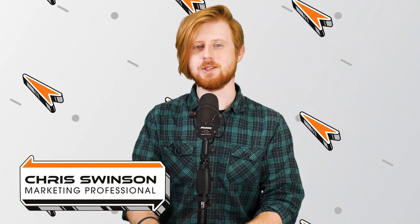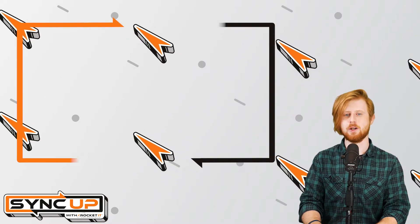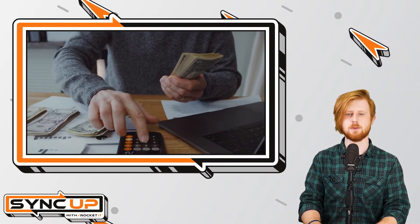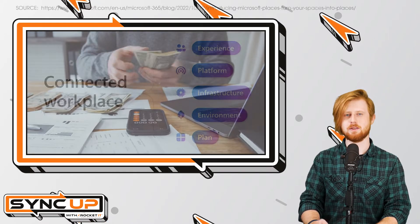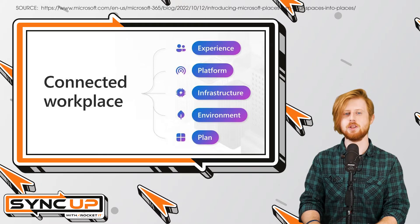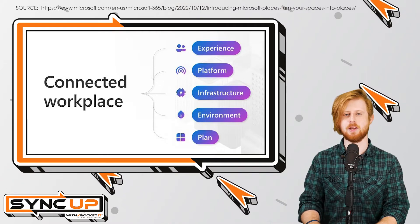When it comes to adopting hybrid operations, one of the biggest challenges is simply knowing when your colleagues plan to be in the office. After all, what's the point of getting dressed and commuting to work only for the office to be a ghost town when you arrive? A new category of IT solutions aims to address these issues by bridging the remote and physical work gap to create what's now known as a connected workplace.